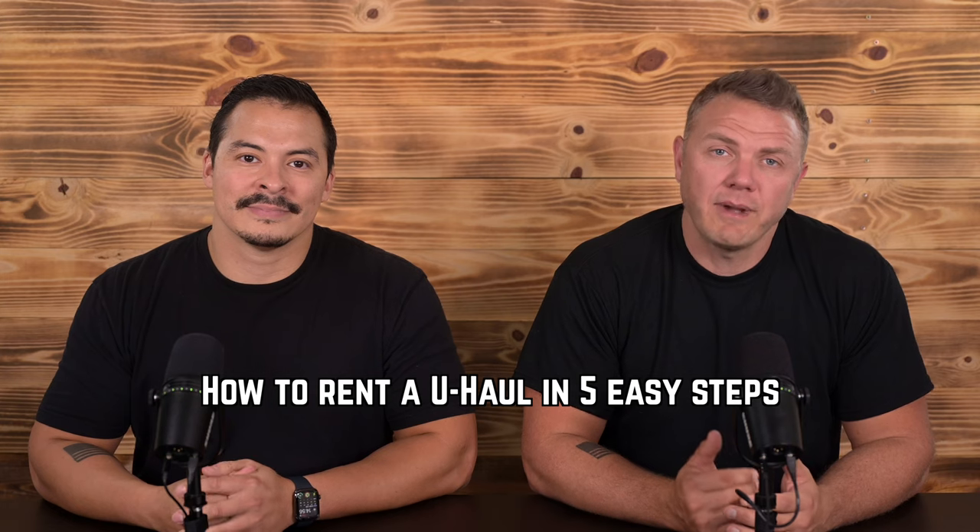It's time to move out and you're gonna need a U-Haul, but how do you rent one? Hey, I'm Alex and I'm Philip, and we teach you what you need to know about being an adult, because adulting shouldn't suck. If you're new to this channel, make sure you hit that subscribe button and click on the bell so you can get notifications when we put out new content. In the comments below, let us know if you know how to drive a U-Haul or not.